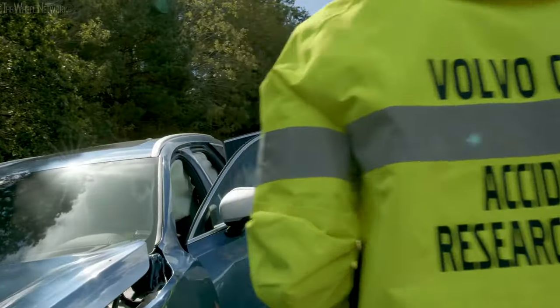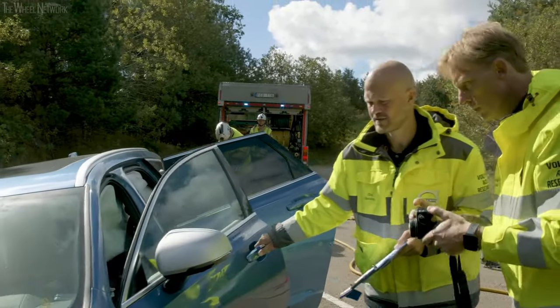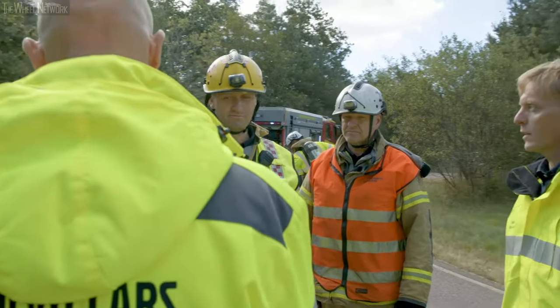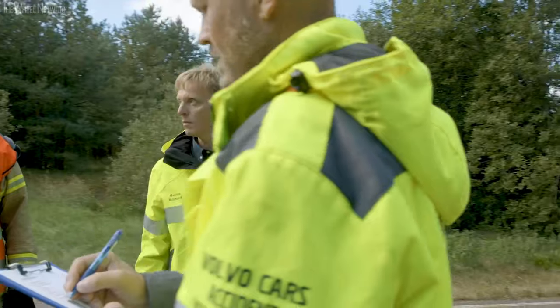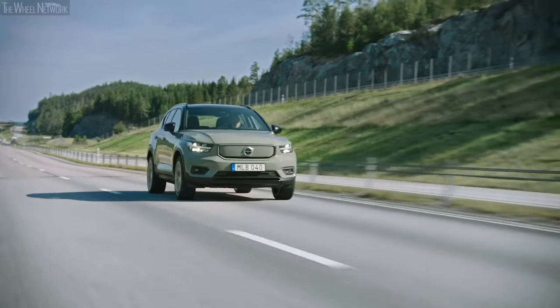By figuring out and analyzing what has happened during each phase of the accident, the accident research team provides relevant information on what could be improved. All the data and knowledge they collect is shared with Volvo's product development teams, who use it to develop and implement new technologies in upcoming cars.